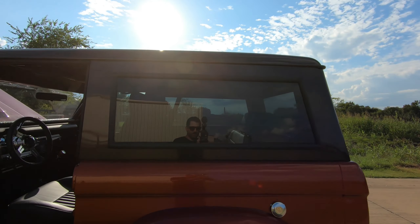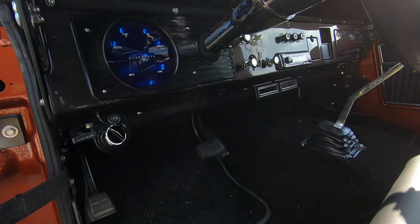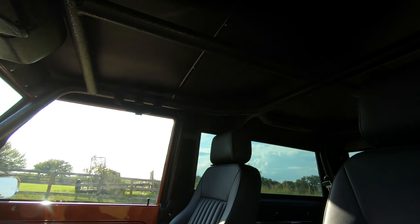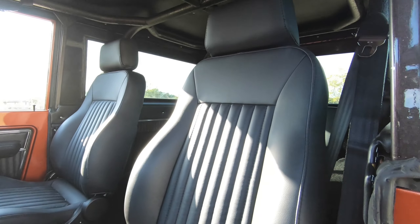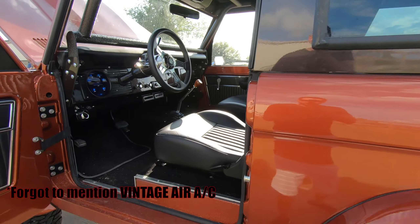Custom hardtop. Completely done interior — great digital gauges, full custom roll cage, leather interior, new carpet. I mean, just the full package, guys.